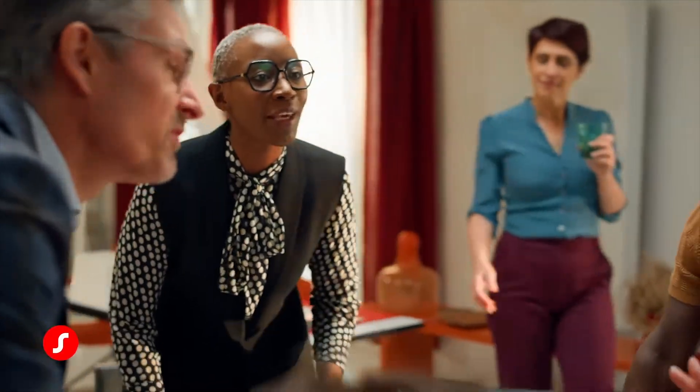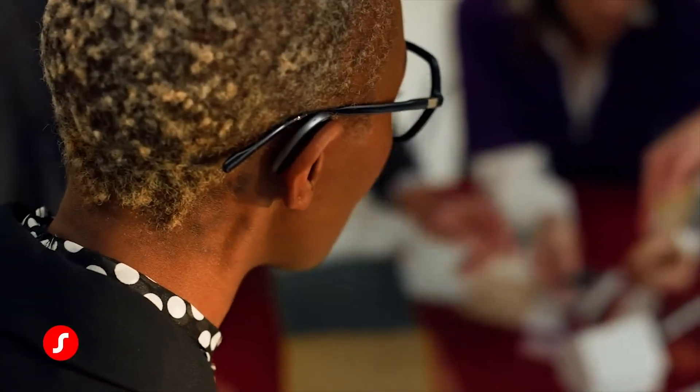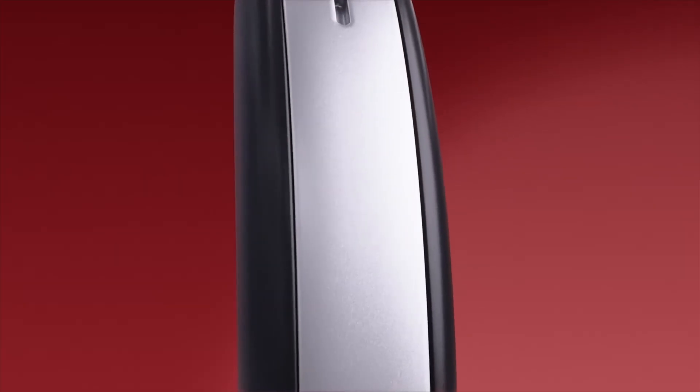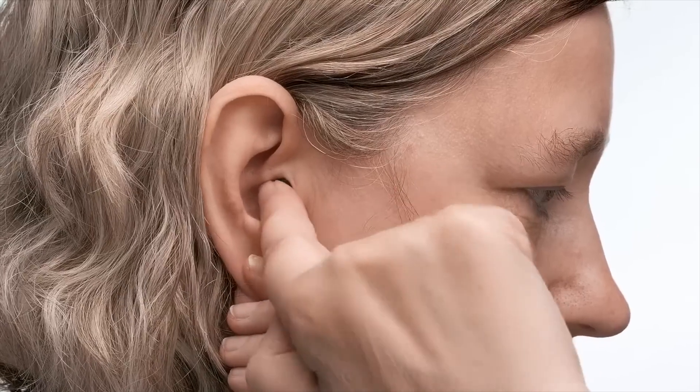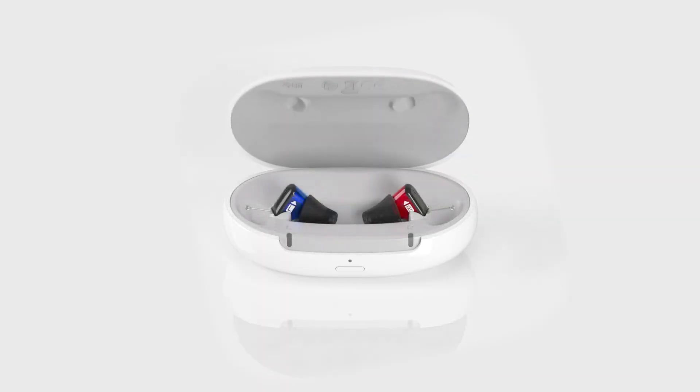Style-wise, Sigma hearing aids look really cool and sleek, especially their fashion hearing aids that look more like a fashion accessory than a hearing aid. Their instant fit completely-in-canal hearing aid not only can be fit on the spot, but it is also rechargeable, which is remarkable for a hearing aid that small. They even have prescription hearing aids that do not look like hearing aids at all — in fact, they look more like wireless earbuds, but they perform like prescription hearing aids.